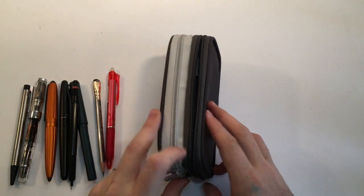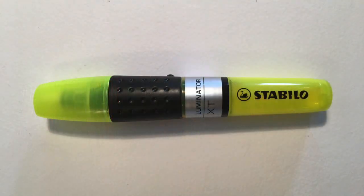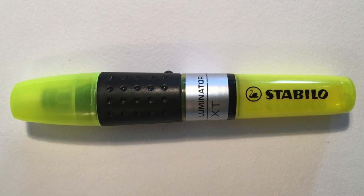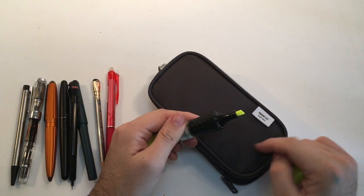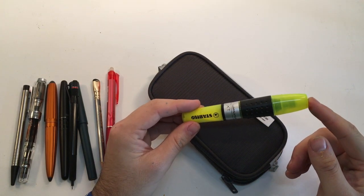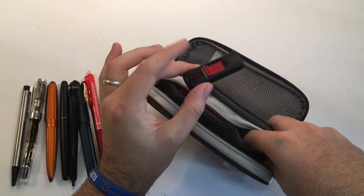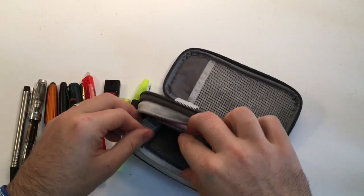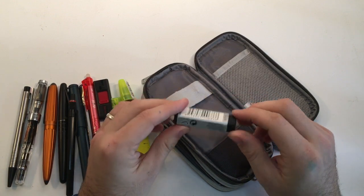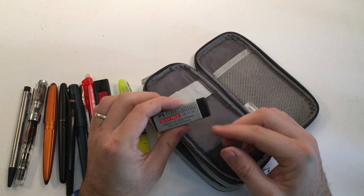On the other side of the case is a compartment for all the other bits. First up, a good highlighter — the Stabilo Luminator XT. Really great highlighter; I love that you can see the ink level. It's got a nice big point and also a fine point option. They aren't the cheapest highlighters but in my opinion they're the best of these disposable highlighters. Other things I carry include a USB drive, a pencil sharpener, and the Faber-Castell Dust Free eraser in black — it's a nice soft eraser that lifts things up easily on smooth paper without leaving too much residue.